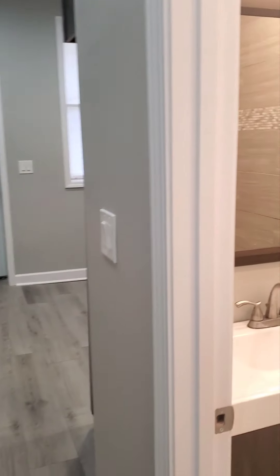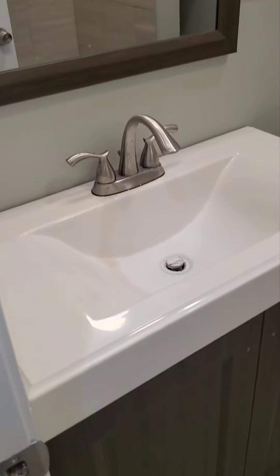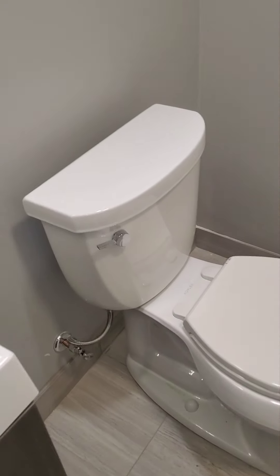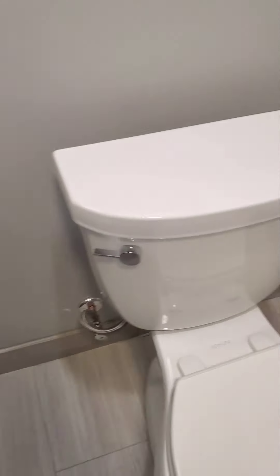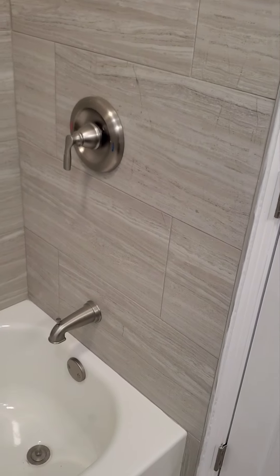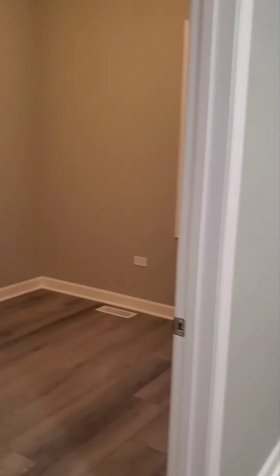Now we're going to come up on the bathroom — beautiful bathroom. There's a nice floor, built-in shelves within the bathroom, and here's your tub.